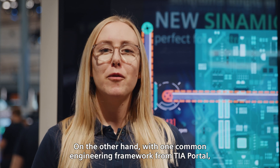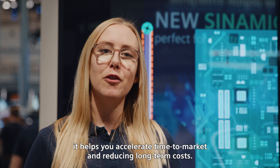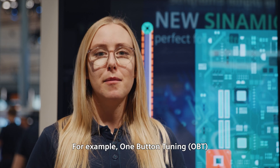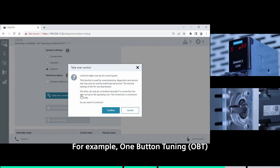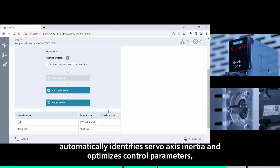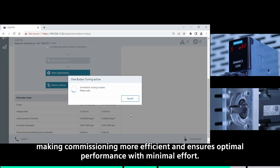With one common engineering framework from TIA Portal, it helps you accelerate time to market and reduce long-term costs. For example, one-button tuning (OBT) automatically identifies servo axis inertia and optimizes control parameters, making commissioning more efficient and ensuring optimal performance with minimal effort.